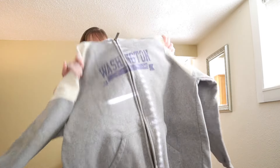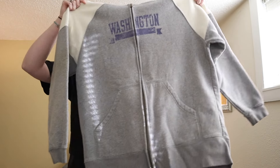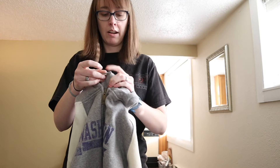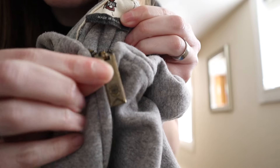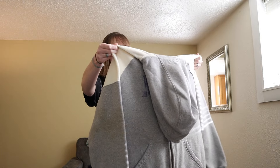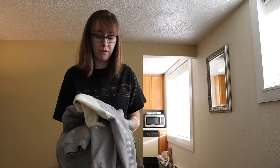This is a fun find — a University of Washington full-zip hoodie from ESPNU. I didn't even know ESPNU had clothes, but it's got the ESPN U zipper pull. When I looked it up I think the age range was probably around 2007 to 2009.